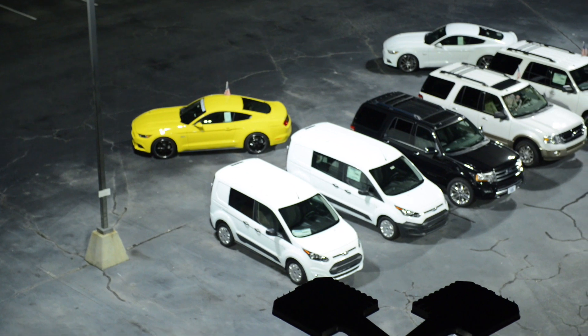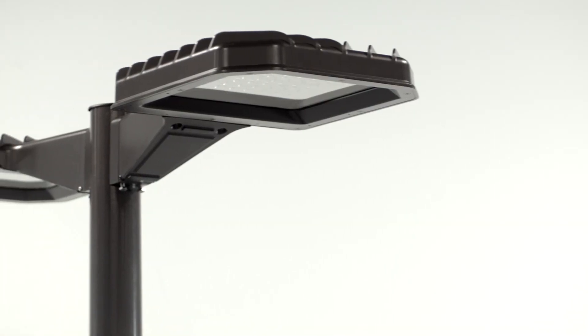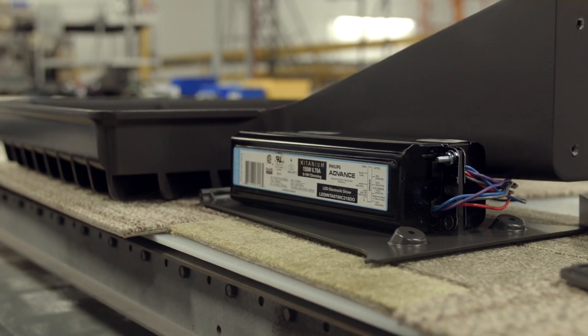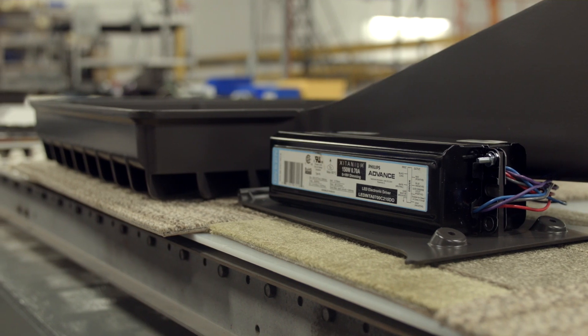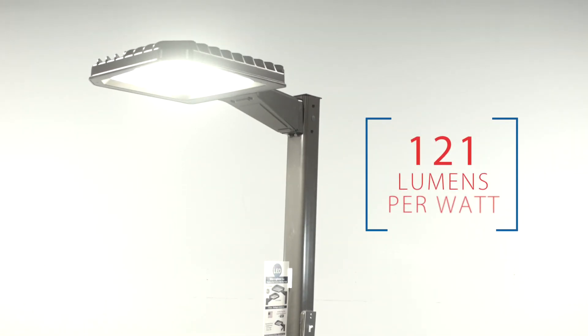The Sightlighter Pro series offers a long life of over 200,000 plus hours, eliminating 5–6 relampings of HID over the life of the LED. They are powered by Philips advanced quality LED drivers, offering dependability and high efficacy with more than 121 lumens per watt.